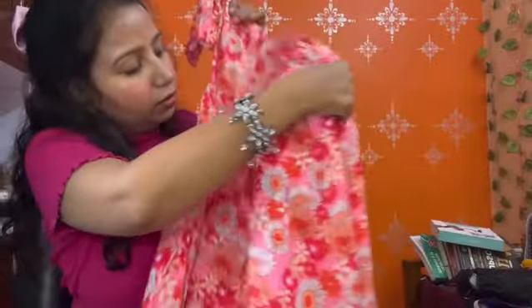From the bottom there is a layer upon a layer, and the waist also has a layer. Let's try this dress and see how it looks.